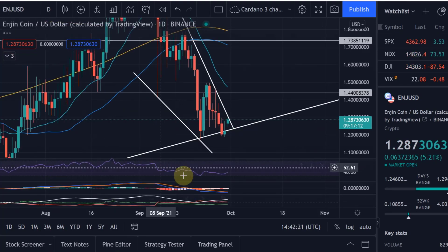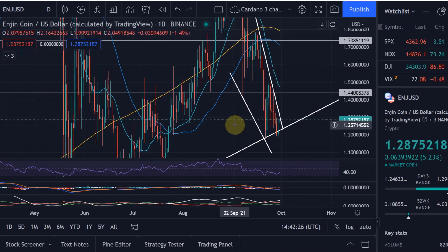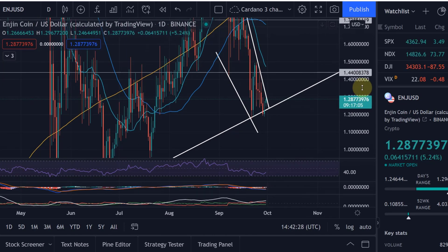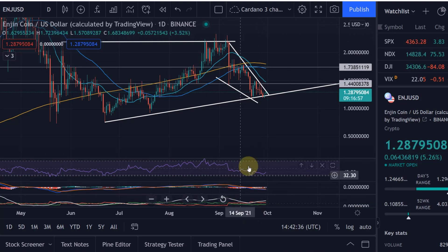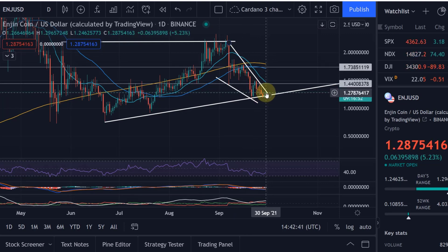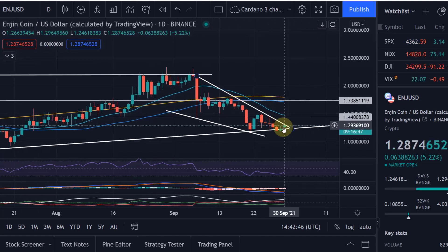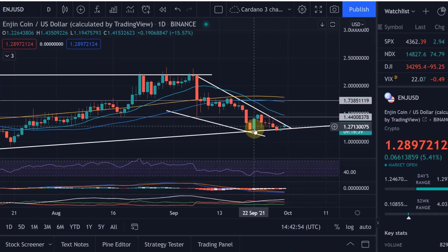As we get more positive on the one-hour and four-hour charts in terms of indicators, that will at some point be reflected on the daily chart as well. At the moment I can't really see that yet on the daily, but that might mean we need a few more days to get it reflected there. I will certainly stay close to it. At the moment the daily indicators still look quite bearish and the downtrend doesn't seem to slow down, but we are certainly at a tipping point.